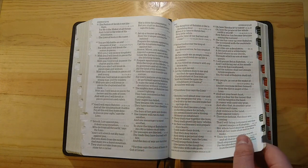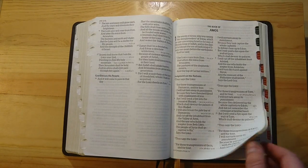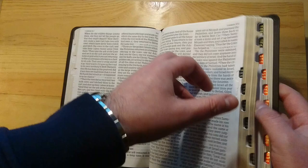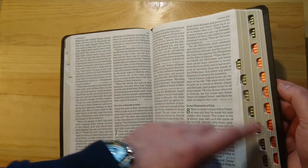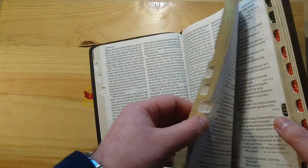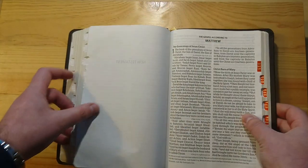You could do without the references, if I'm honest, but they are there. And I want to show you — this is so neat as well — the Old Testament tabs come in black, while the New Testament tabs are in red. As you can see, the edge is gold. This is not art-gilded, but it's very, very nice.